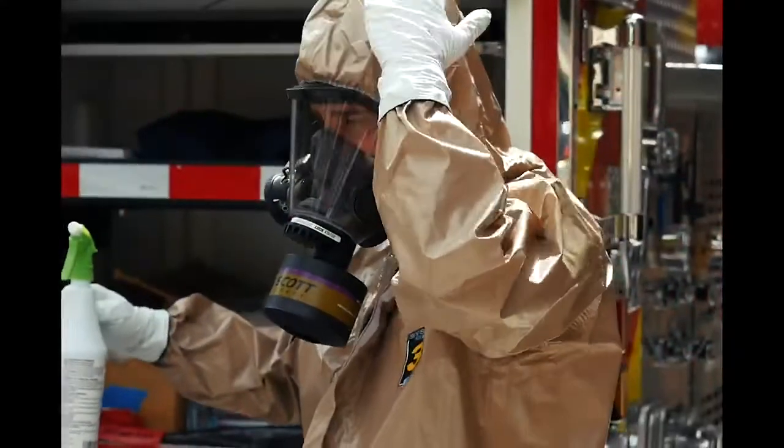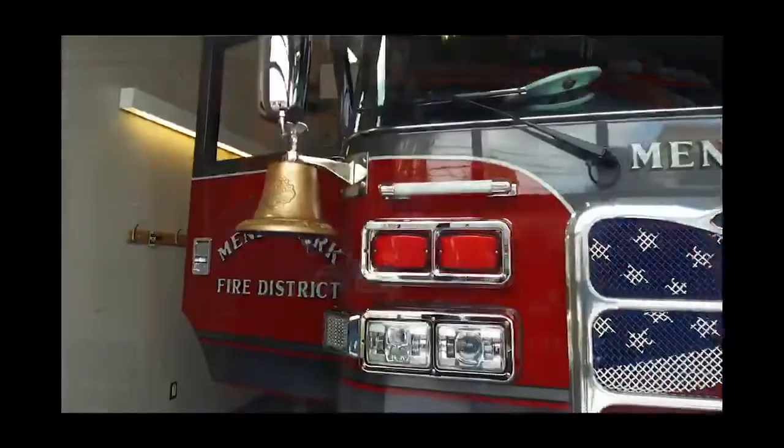It's going to help our crew members provide the highest level of service they can. When we show up, we can further that care by sending ourselves in with our appropriate PPE to help limit the exposure. That's our ultimate goal.